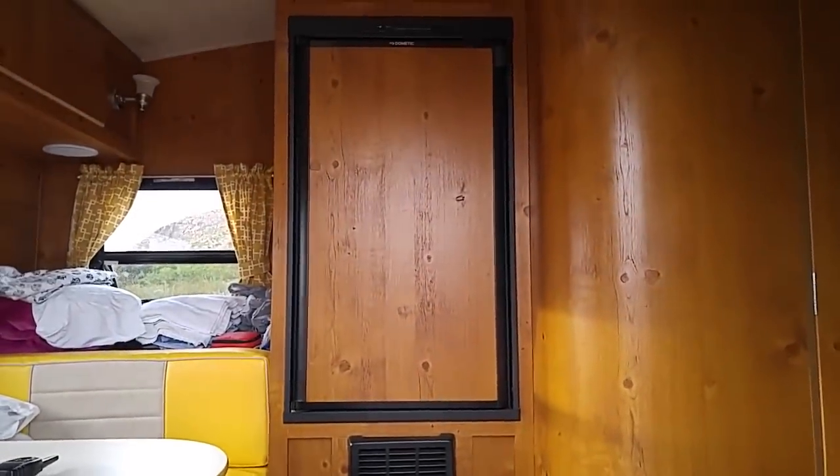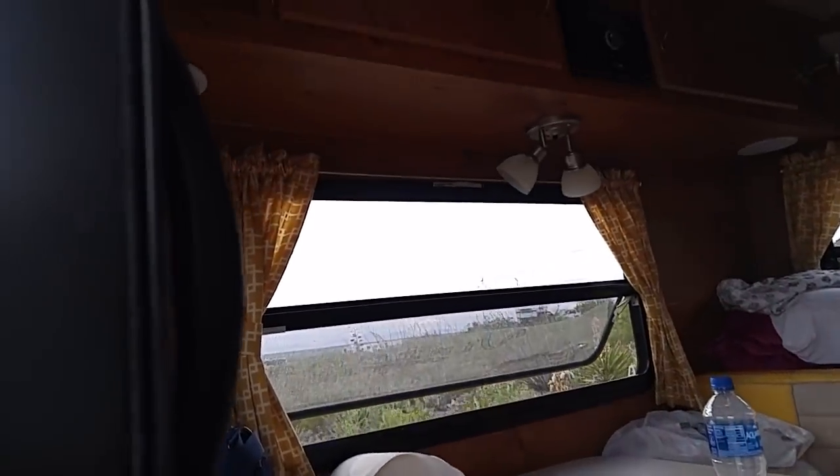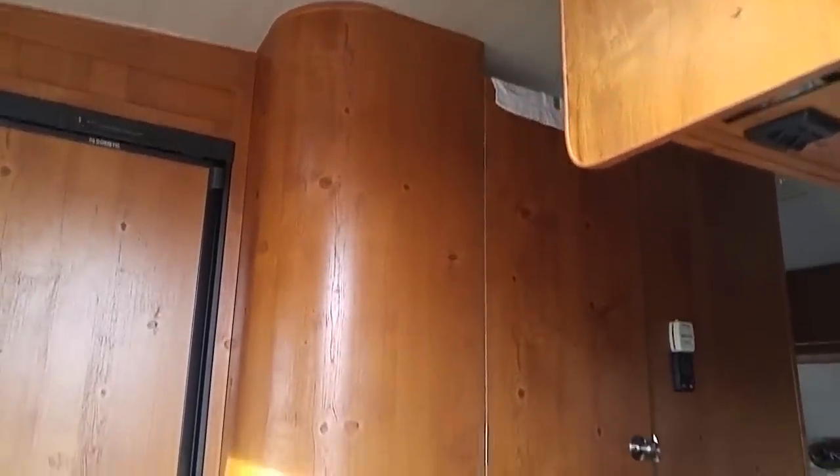There's a full-size refrigerator, and a generator that's stored in here temporarily. This is the dining area in the rear of the RV. Up above there's a vent, and there are all LED lights — except over the dinette, those aren't LED. Look at that wood grain — that's the real retro stuff.